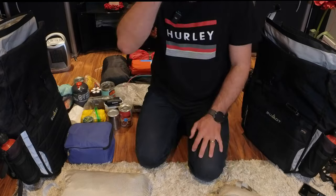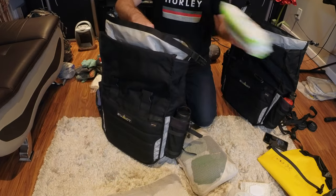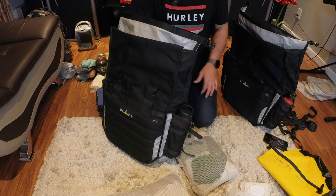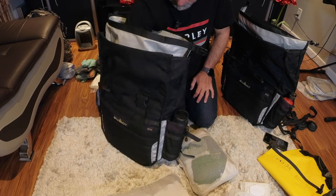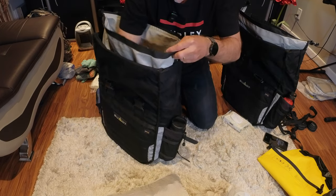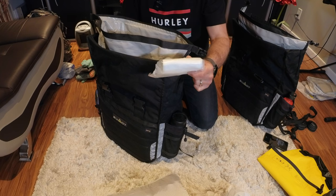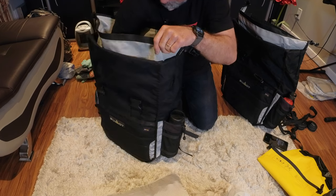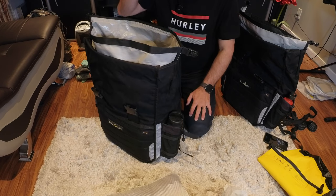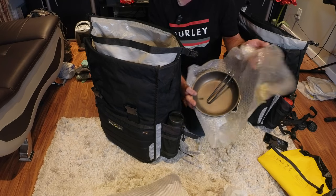Now I'll start packing the panniers. For the right-hand side pannier, right on the bottom I'll stick wet wipes — always good for cleaning or a quick face wash on the road. Then I'll stick the compression bags in on the side. Toilet paper — never forget that, even though wet wipes are biodegradable, it's always good to have some. Mosquito spray and bear spray. The rest is cooking gear: first is the frying pan wrapped in bubble wrap so it doesn't rattle — it's a camping cooking pan.